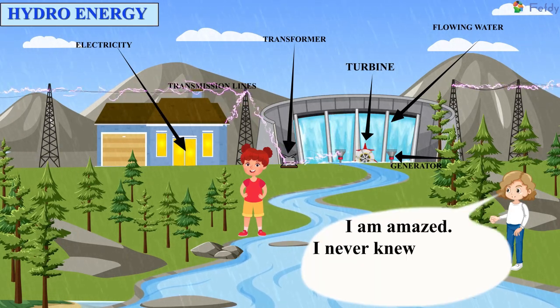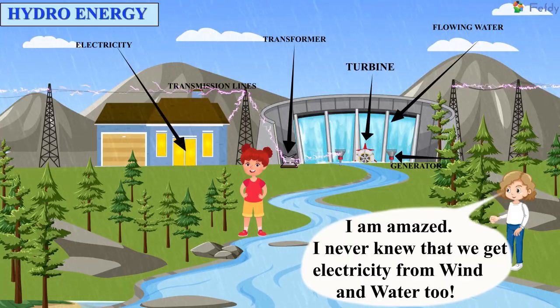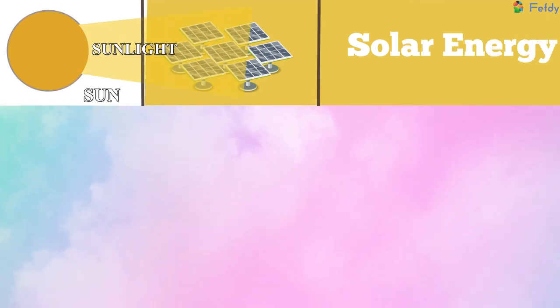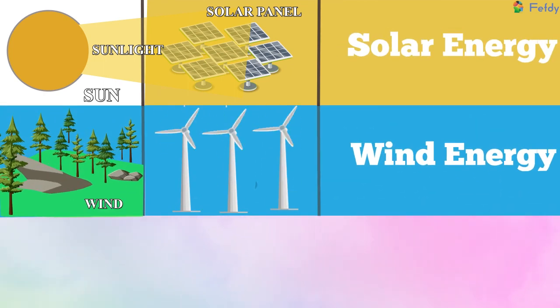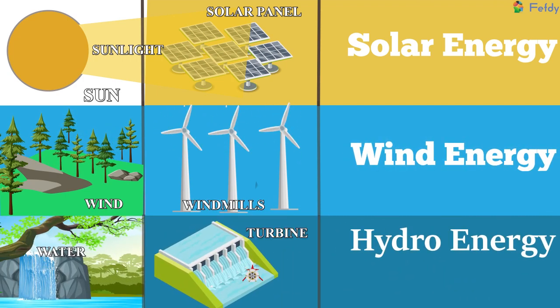I am amazed. I never knew that we get electricity from wind and water, too. Let us recall: Sun — Sunlight — Solar panel — Solar energy. Wind — Windmills — Wind energy. Water — Turbine — Hydro energy.